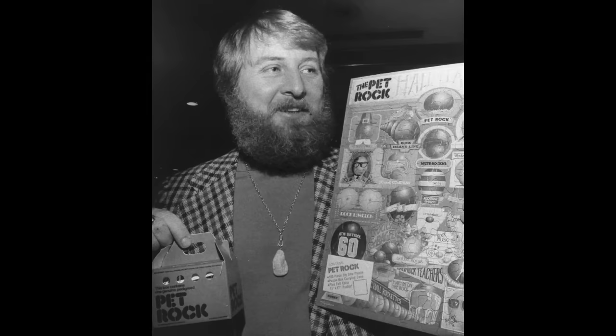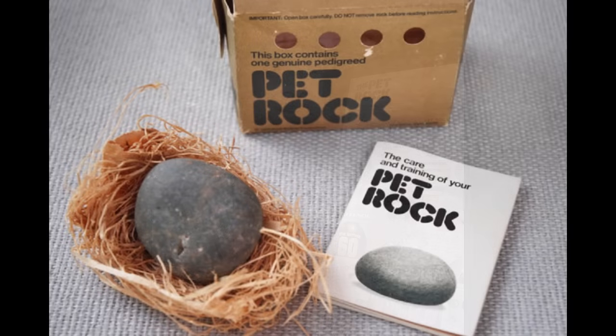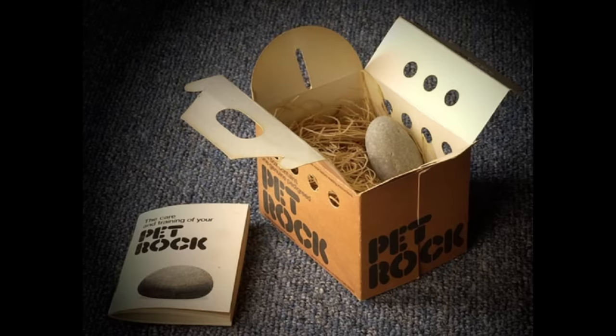Dahl made millions that Christmas, and the fad soon died out. Some parents didn't buy into the idea of paying for rocks and then making them into toys.